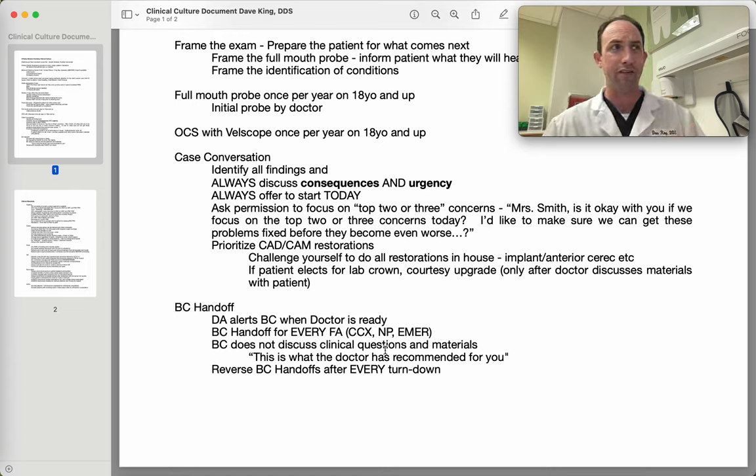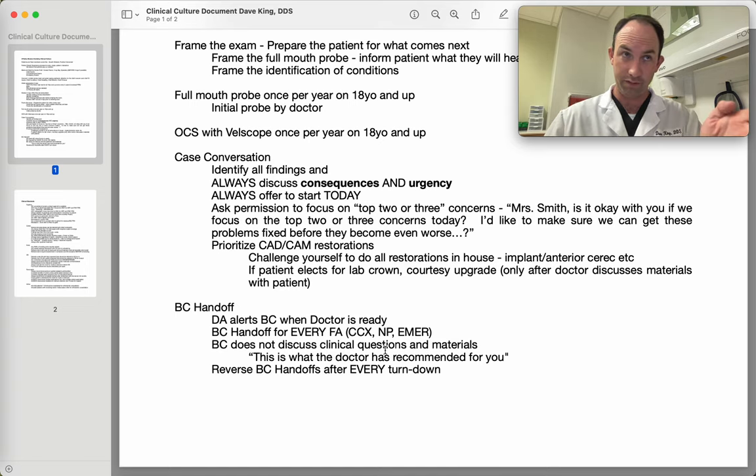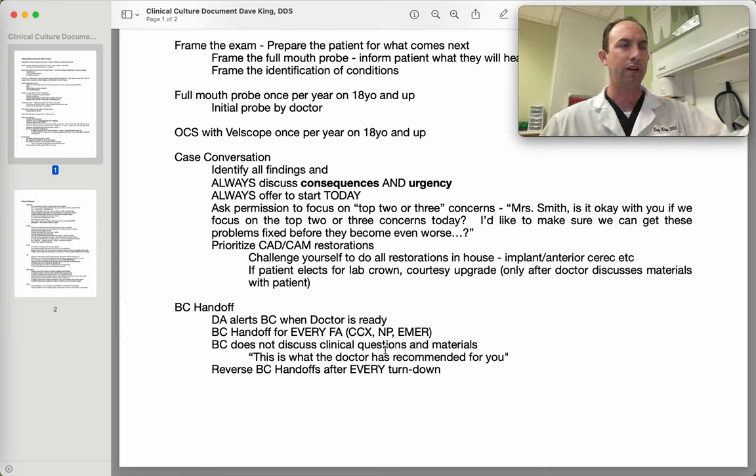It makes it more challenging for the doctor to recommend the treatment they feel is best for the patient. If a benefits coordinator says 'we need a crown and you have seven different options' — the fired crown, the zirconia fired crown, the in-office lab — the patient is overwhelmed. The phrase we use is: 'Mrs. Smith, this is the treatment the doctor has recommended for you. It's a CEREC fired crown. It's delivered in one appointment, made out of a high-strength material. Does this sound okay to you?' The idea is to reinforce that this is what the doctor recommended for this patient — not a 'pick your favorite color' type office, but 'this is the appropriate treatment for you in this clinical situation.'